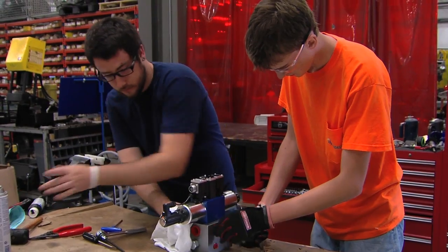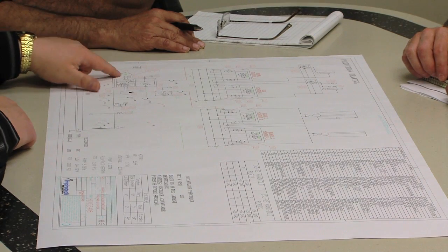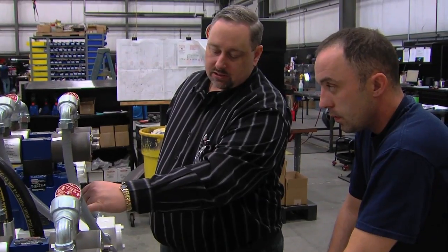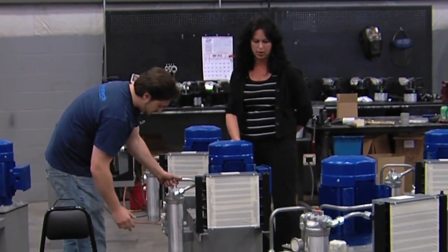At Hydro-Tech, we not only care about our people's success, but we really care about our customers' success, and we'll do anything we can to ensure that for them. Our goal is innovative ideas, technical expertise, and engineered solutions for the benefit of our customers — for both their success and our goals in being a partner to our customers.